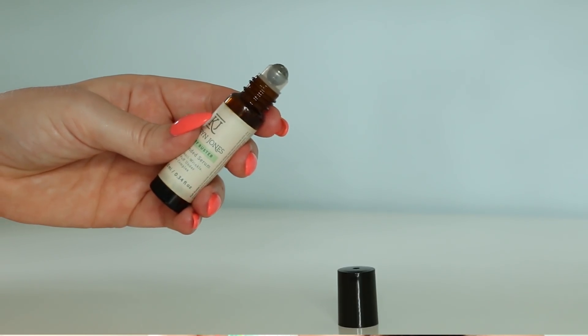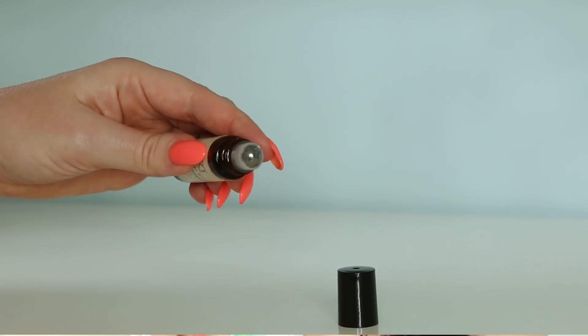Now we have an under-eye serum called the Puff Buster. This serum contains caffeine, which is a vasoconstrictor, so that's going to really help to reduce puffiness and any swelling you have underneath your eyes. This serum also contains sweet almond oil and castor oil, so you'll be getting some really nice smoothing benefits. This is a great serum to use the morning after a Dubai brunch.